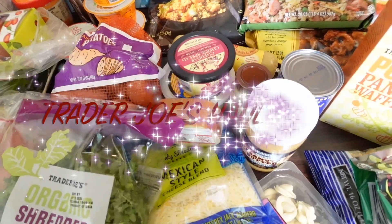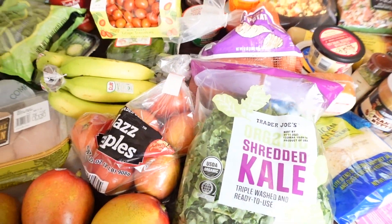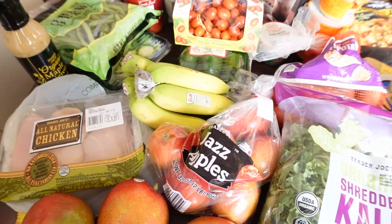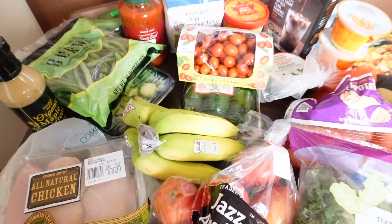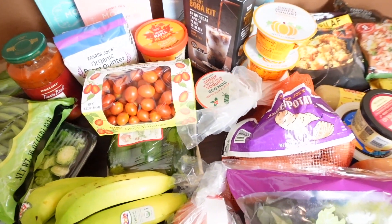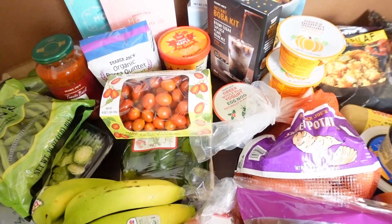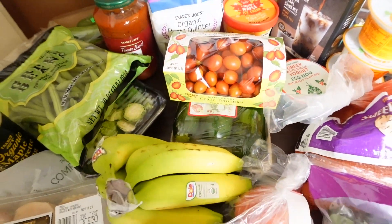I spent $133.23, which I thought was a good deal because we do average about $180 for a family of two — me, the adult, and one 11-year-old preteen. We do have a couple of items on here that are kind of extra, so that hyped up the price a little bit.